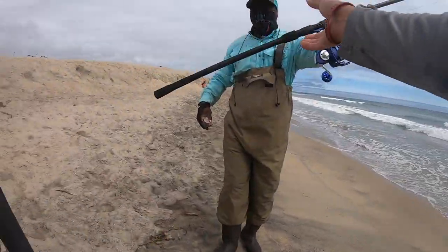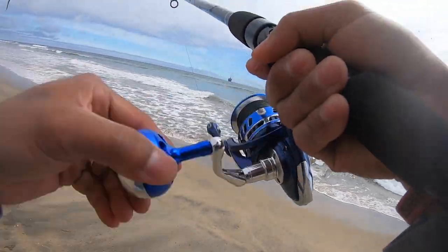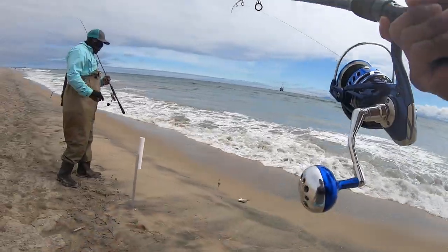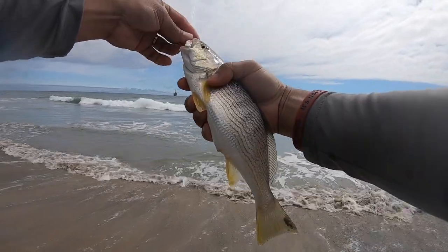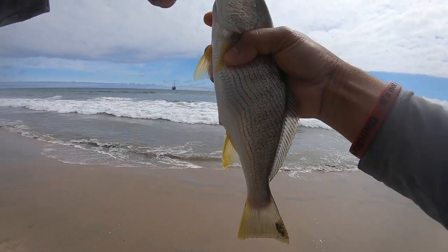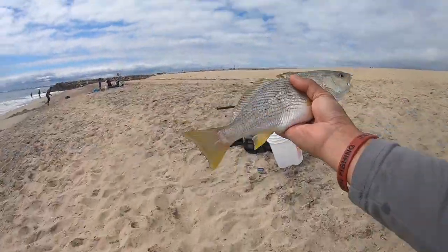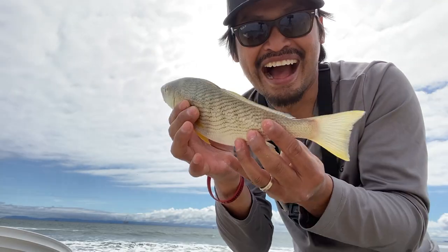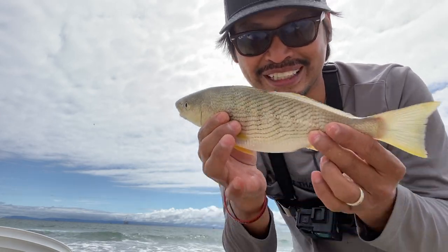Got one! Oh yeah, we got one here, guys — it feels heavy! Right there — oh, what is that? A yellowfin croaker! It's a yellowfin croaker, guys! Caught on ghost shrimp, nice one! Let me put it in the bucket. Here goes the croaker, guys — yellowfin croaker. Fish caught this fish; I want to catch my own, so I'm gonna get back there and try.